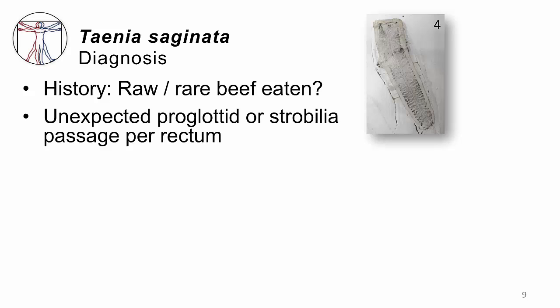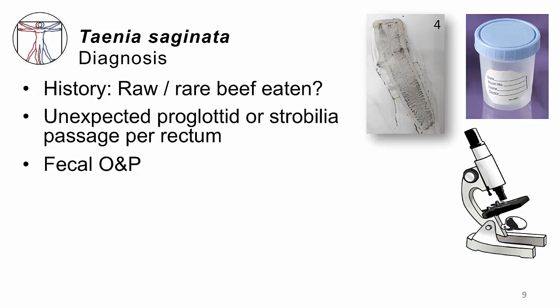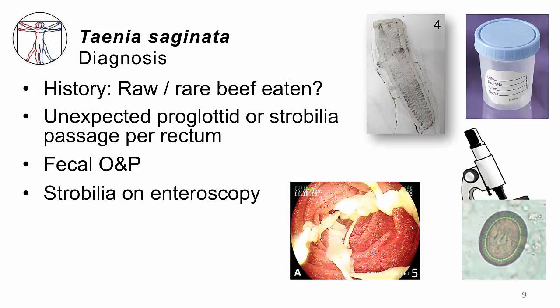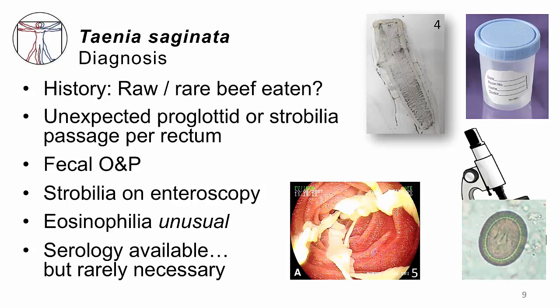So how do you make a diagnosis? Ask if they've consumed rare or undercooked beef, and if they've passed something per rectum — it might be a single proglottid about the size of your thumbnail. If it starts wiggling around, you've made your diagnosis. If they pass an entire chain of proglottids, have them bring it in a Ziploc bag. If it's just unwellness and diarrhea, check the stool — look at the specimen under the microscope, and if you see the egg you know you have a patient with tapeworm infection. Occasionally a gastroenterologist will scope and find the worm directly. Most of these patients will not have an elevated eosinophil level, because these worms don't really present themselves to the gut-associated lymphatic tissue — they just stay in the gut. There is a serology test available, but it's not reliable and should not be necessary for routine practice.